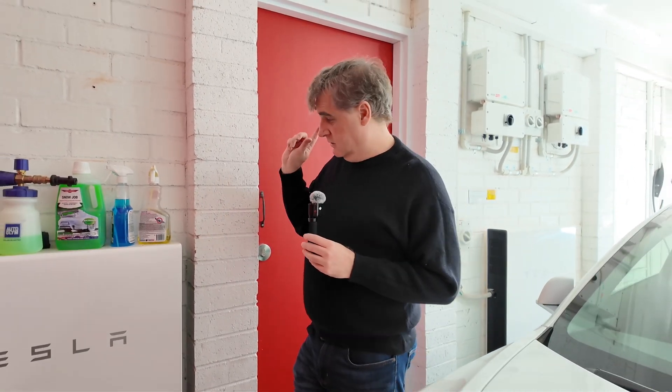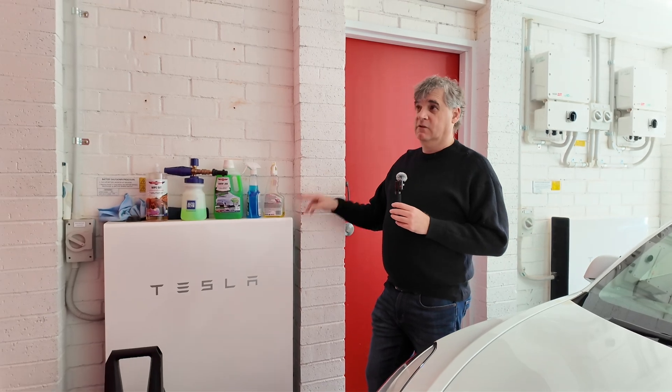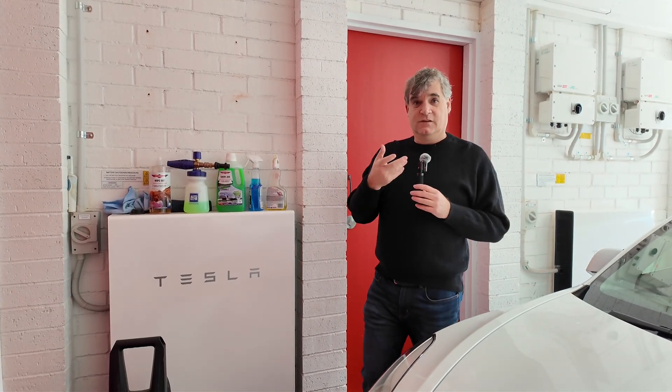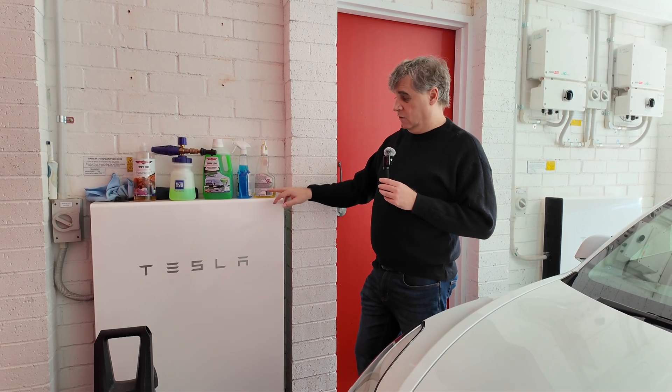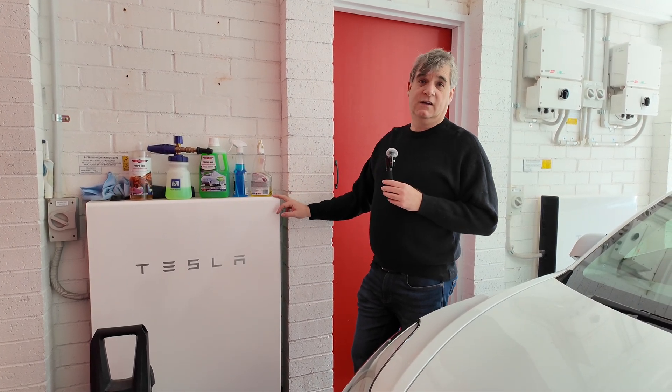At the moment the Powerwalls are charging for free from the sun as well as off the grid, and at 2pm the grid will shut off — that's scheduled in the Tesla app. The Powerwalls will then run the house all the way through to midnight, and will probably run all the way through to 11 o'clock the next day.